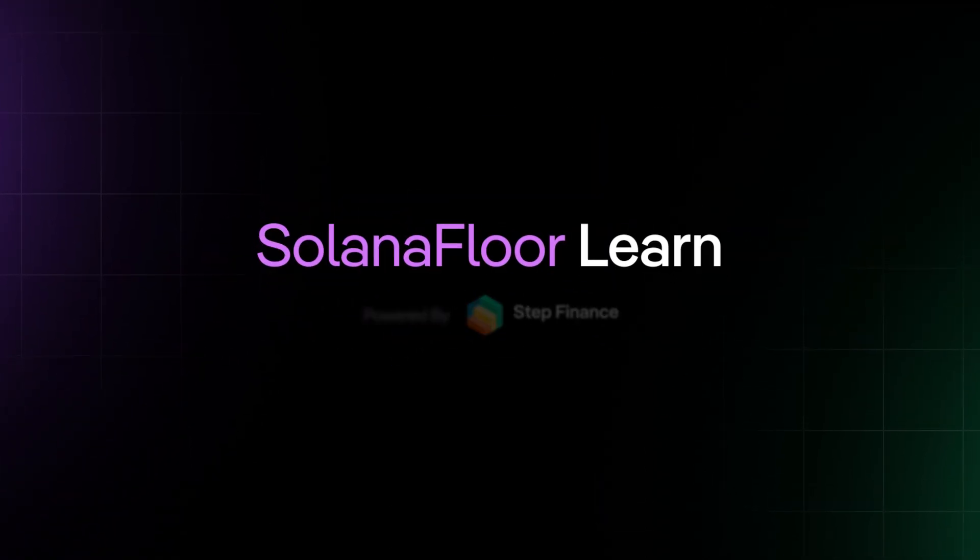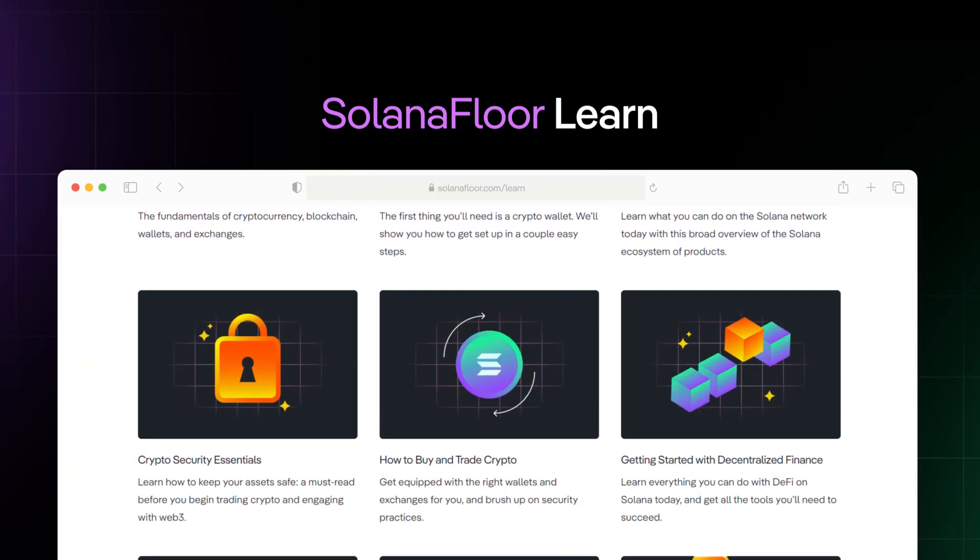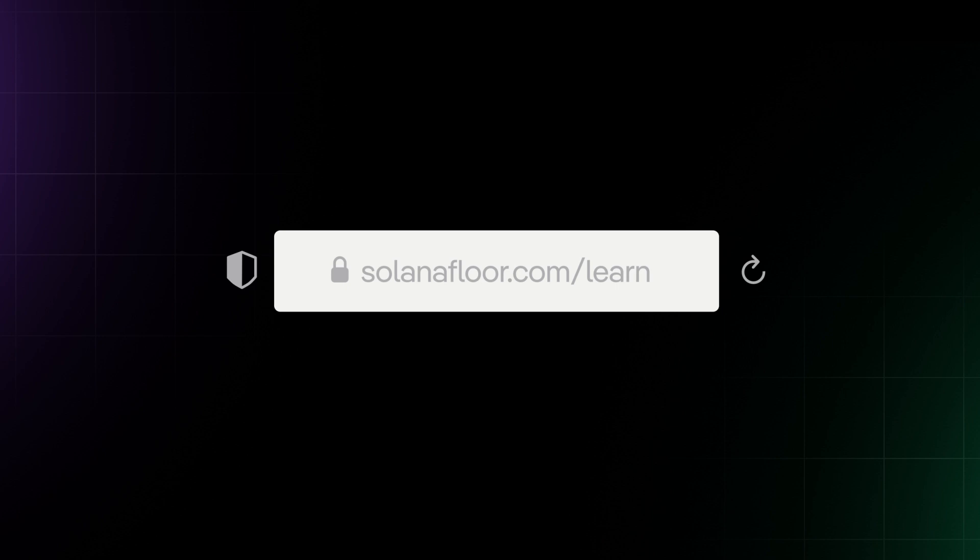Powered by Step Finance, Solana Floor is Solana's number one news and education source. For more in-depth guides like this one, visit Solana Floor Learn.